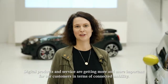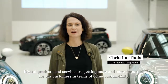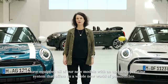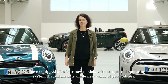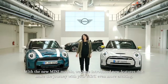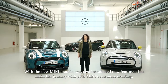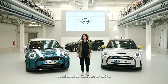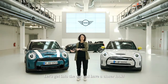Dear MINI fans, digital products and services are getting more and more important for our customers in terms of connected mobility. We have equipped all of our new models with an updated operating system that offers a whole new world of possibilities. With the new MINI models, we have introduced new features that make the journey with a MINI even more exciting, comfortable and fun to drive. Let's get into the car and have a closer look.